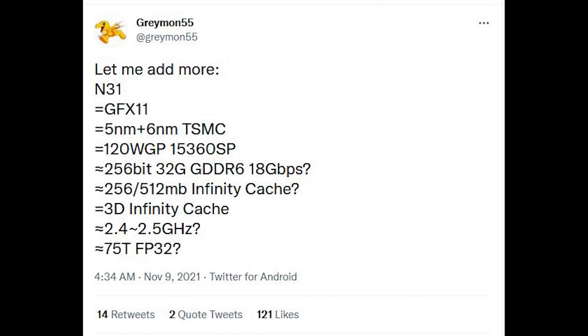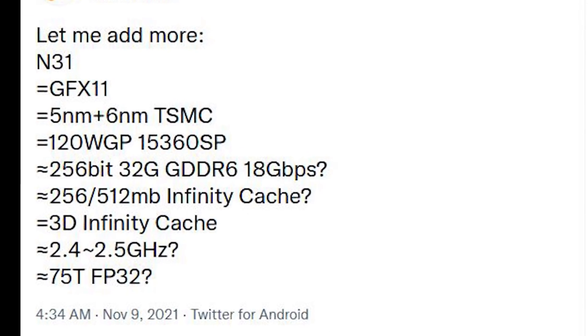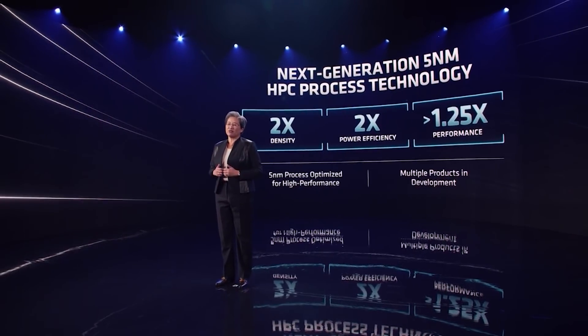I want to begin with Grayman, specifically Navi 31. I'm going to go over this specific tweet pretty quickly because quite honestly it seems to be compiling a number of rumors that have already been posted before. So of course it's using the GFX 11 architecture, which we already knew — 5 and 6NM TSMC process. AMD have actually disclosed quite a lot of what they expect from the 5NM process at their event yesterday, if you missed it.